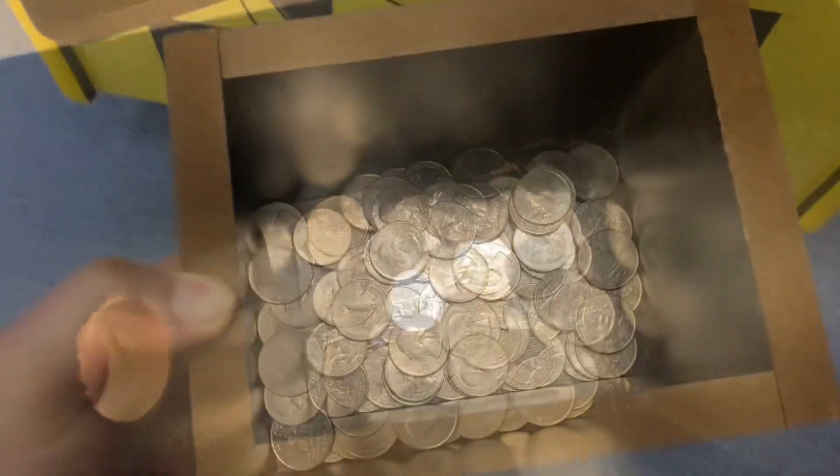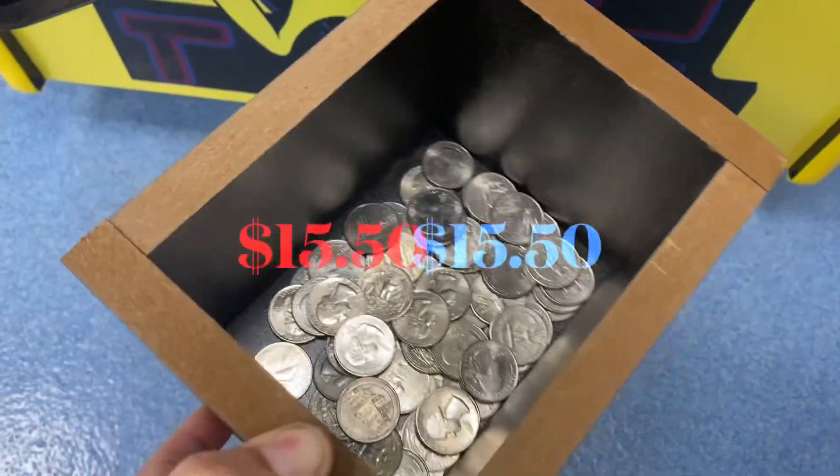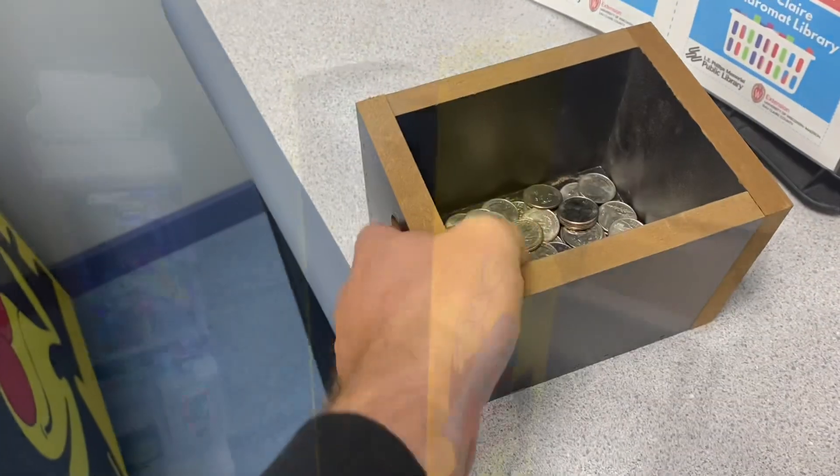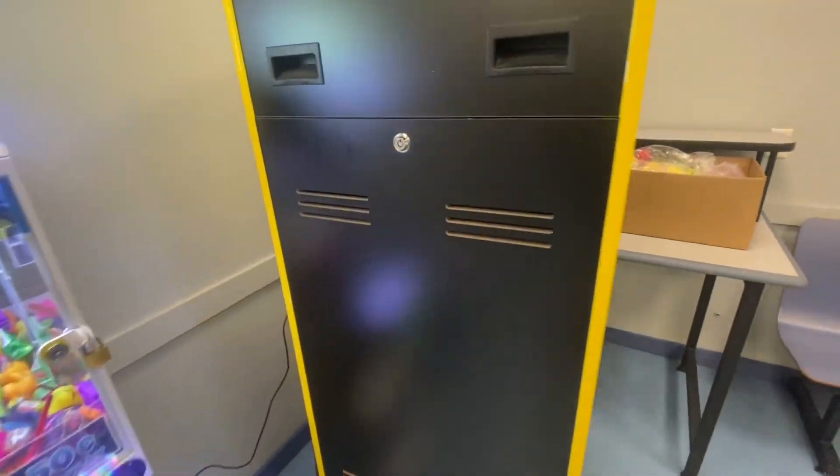We got some quarter action going on — $15.50 in quarters right there. Pretty consistent with the last collection that we did here.